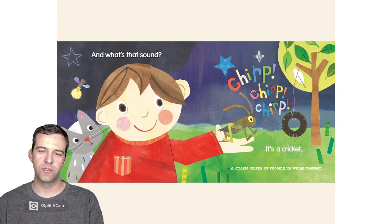And what's that sound? Chirp! Chirp! Chirp! It's a cricket! A cricket chirps by rubbing its wings together.